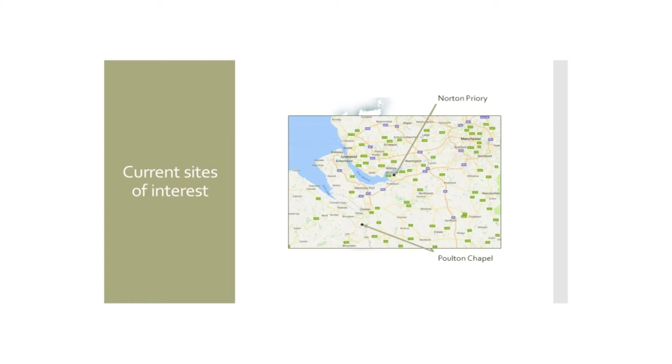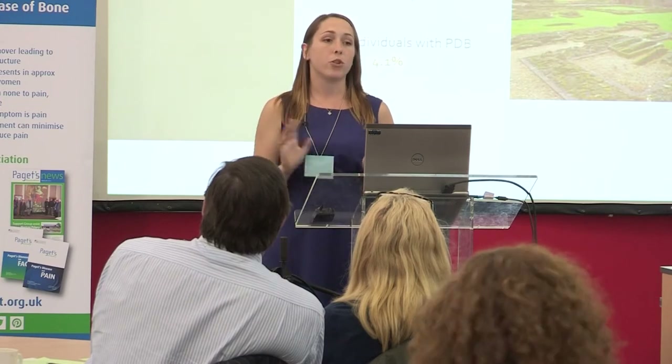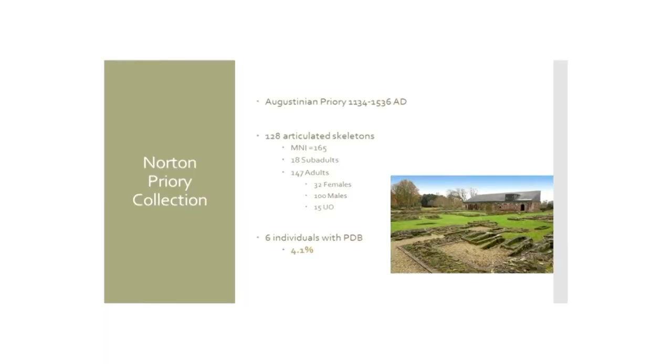The two sites we're going to discuss today are Norton Priory and another site called Poulton Chapel, both in the northwest area of the UK. Norton Priory is an Augustinian priory founded in 1134, lasting until the dissolution of the monasteries brought on by Henry the Eighth in 1536.